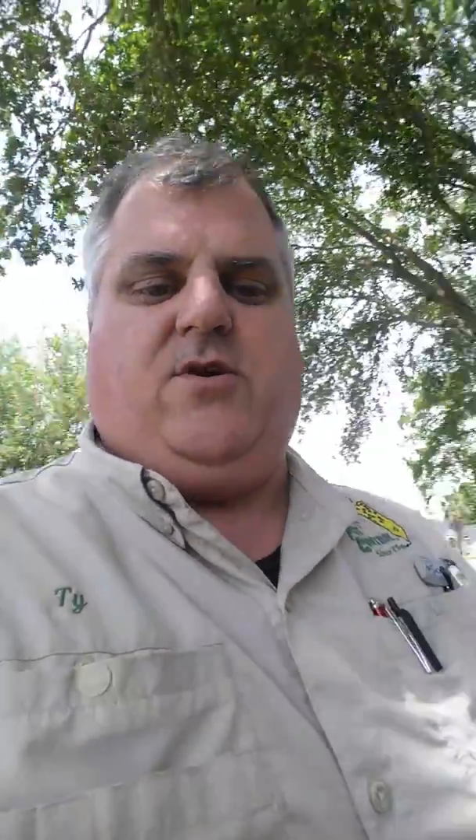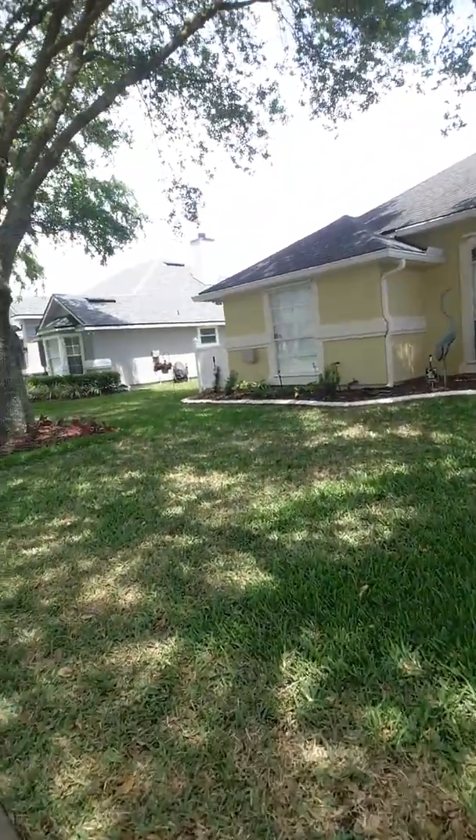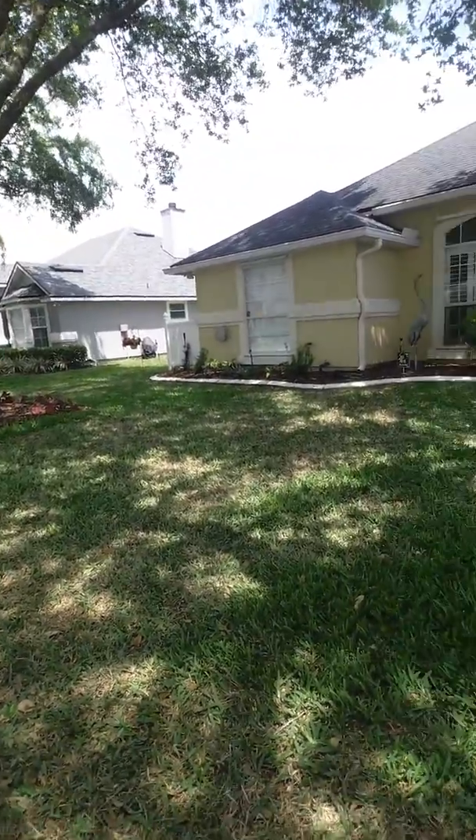One of the first things we do when you get up to a property is get out of the car and look. Look at the walk. So we look at this gentleman's lawn — he's got some browning in his lawn.